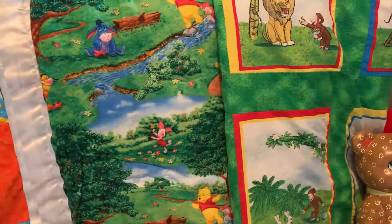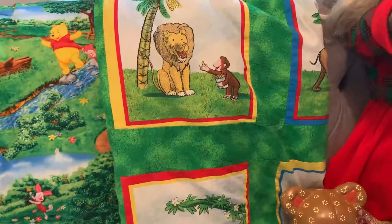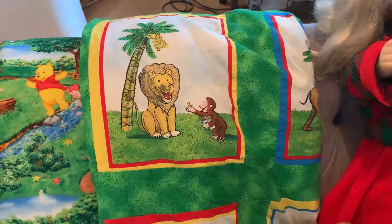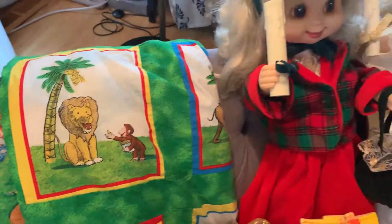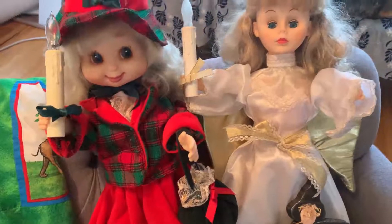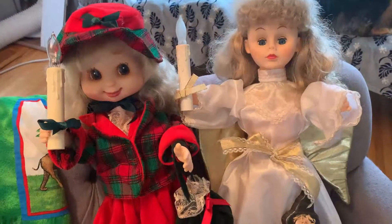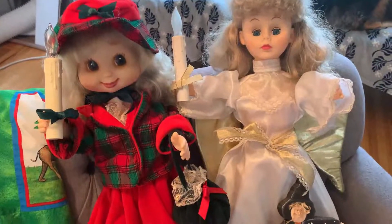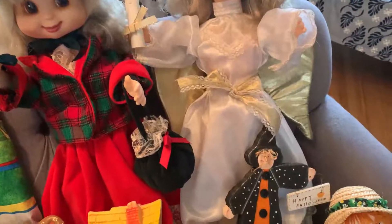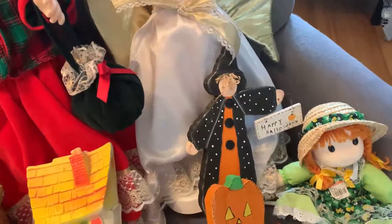Winnie the Pooh is in the Hundred Acre Woods having fun. This next one is Curious George — Curious George is at the zoo having a great time. Wouldn't that be so cute for a baby's room? Now these young ladies — I spotted them in a huge hurry on my way out, and I ran over and plugged them in to see if they work, and they did. The candles light up — the girls don't necessarily move but the candles light up — and those are in my shop.